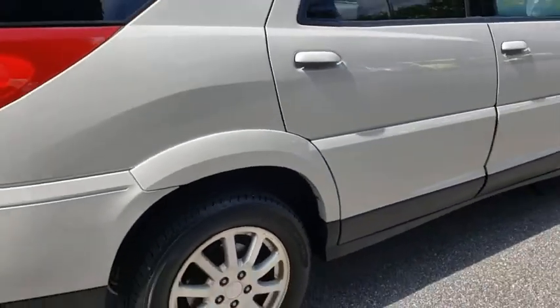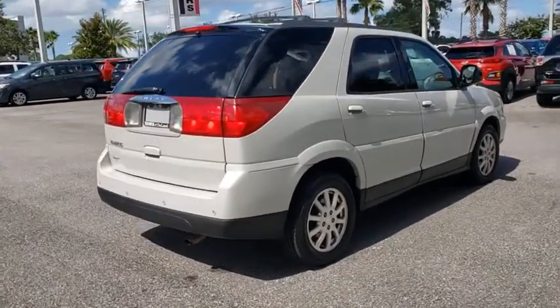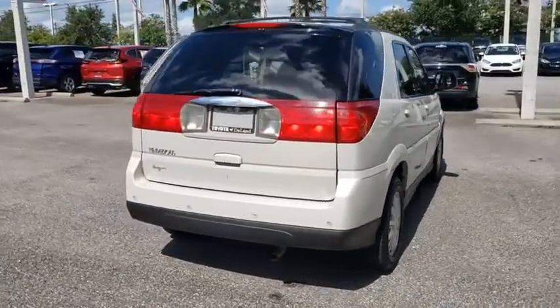It carries people more efficiently than an SUV, and it drives more like a minivan than a truck. This vehicle has less than 105,000 miles.